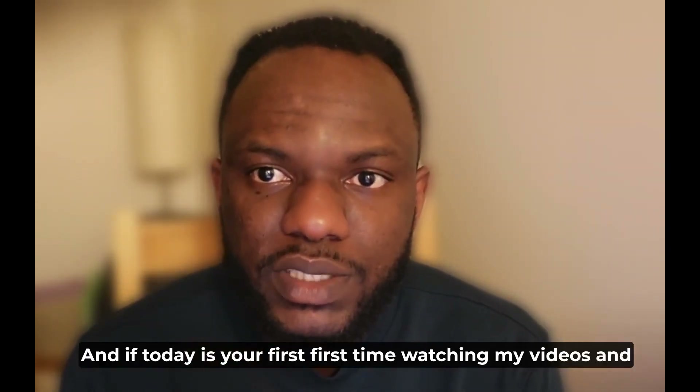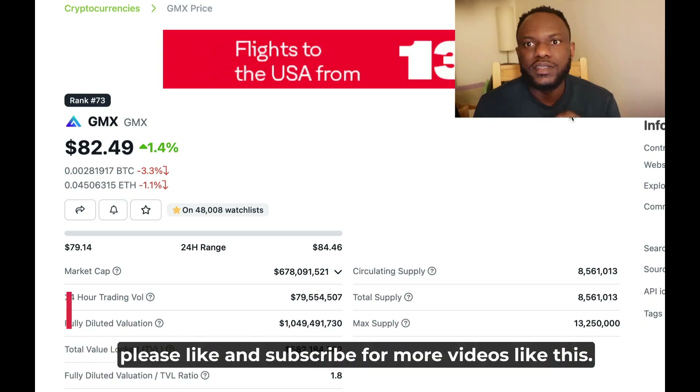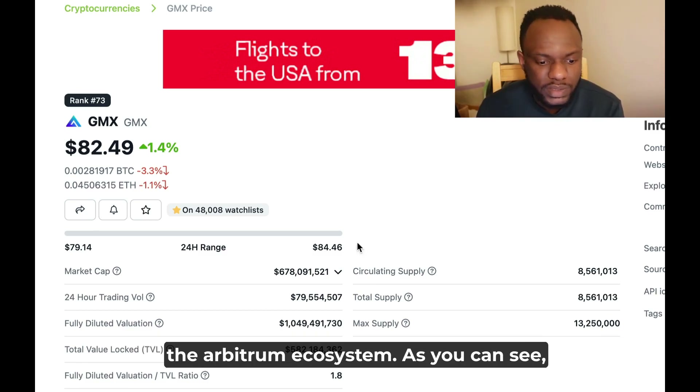If today is your first time watching my videos and these are the kind of contents you want to see, please like and subscribe for more videos like this. The first project I will be talking about today is GMX. GMX is actually one of the biggest projects on the Arbitrum ecosystem.